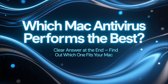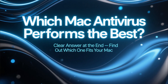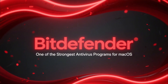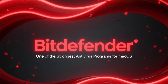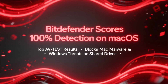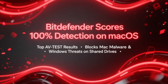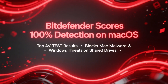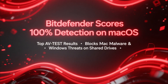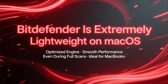At the end, I'll tell you which one performs the best and which one might be the right choice for your Mac. Let's start with Bitdefender, because it consistently ranks as one of the strongest antivirus programs for macOS. In independent AV test evaluations, Bitdefender often scores 100% detection for Mac malware, as well as excellent protection against Windows-based threats that could spread through shared drives. It's also incredibly lightweight on macOS thanks to its optimized engine.